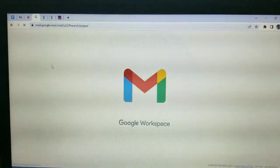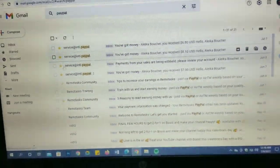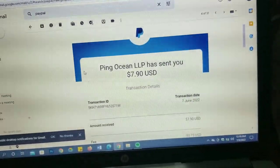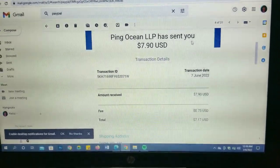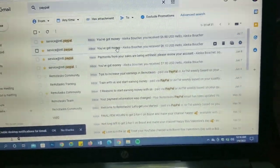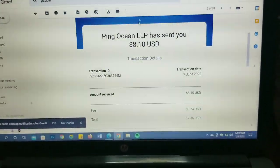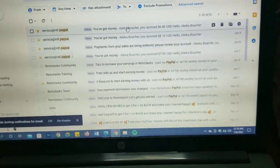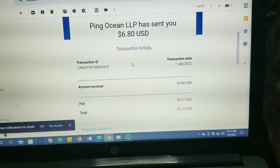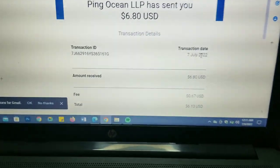These are the payments that I received — I'm refreshing so that you guys can see that I am actually in my Gmail. I have starred them so that you guys can see. This one shows Pink Ocean LLP has sent you $7.90, the next one shows $8.10, and the last one shows $6.80. You can look at the transaction date if you feel like that's not enough proof.